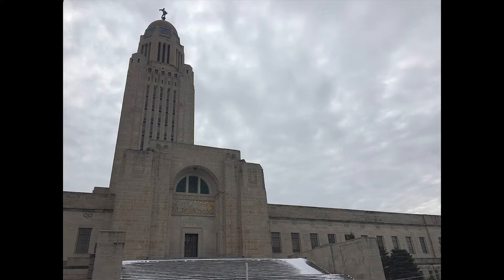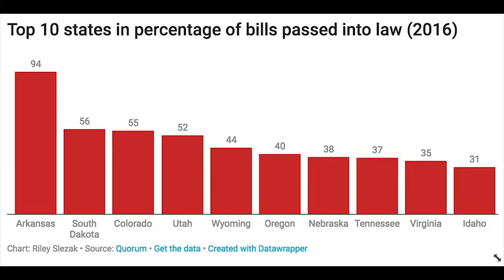Nebraska's unicameral passes a higher percentage of bills that are introduced into law than the national average. In 2016, state legislatures across the country passed an average of 24% of introduced bills, while Nebraska passed 38%. This was a high enough percentage to rank in the top ten for the year.